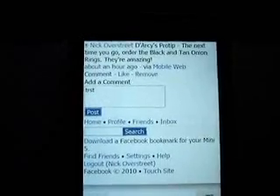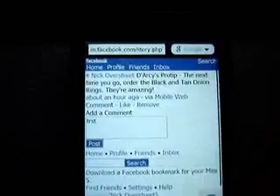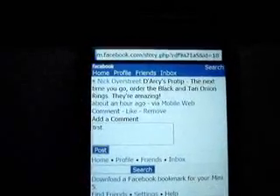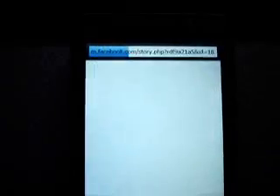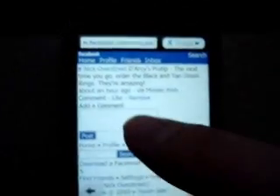And there it is. I typed a comment, clicked post, and it didn't post. I'll reload the page just to show you that it definitely didn't affect the post.